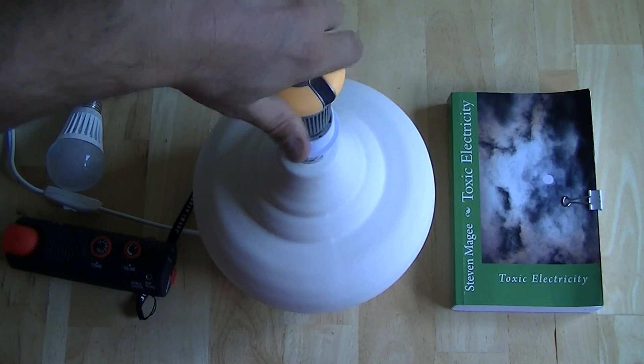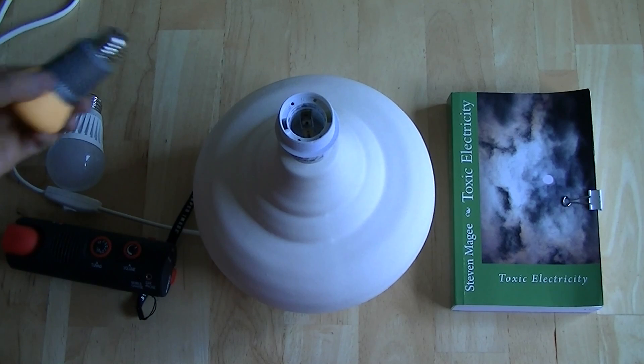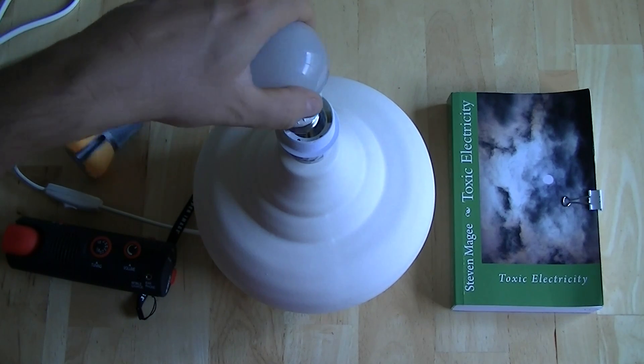So let's try our other sample light bulb and take it down.